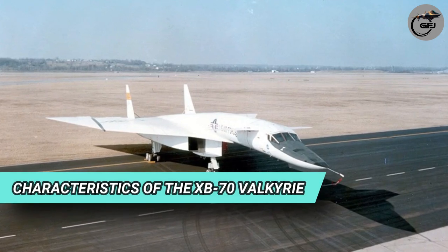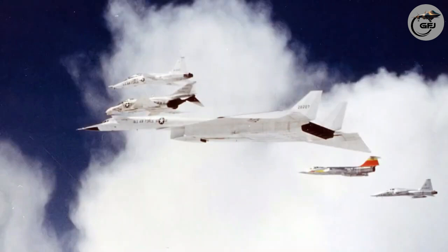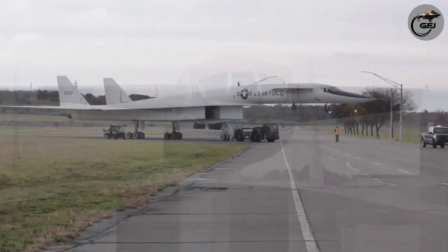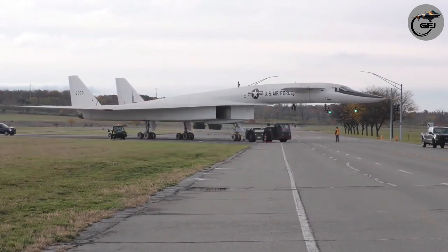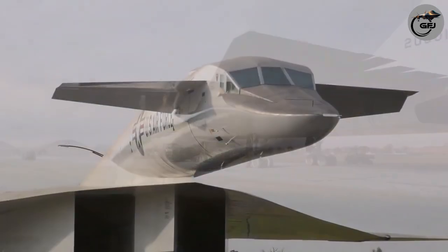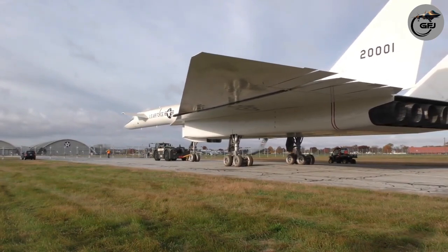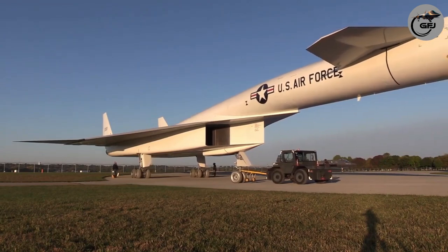Characteristics of the XB-70 Valkyrie: Crew: 2. Length: 189 feet 0 inches (57.6 meters). Wingspan: 105 feet 0 inches (32 meters). Height: 30 feet 0 inches (9.1 meters). Wing area: 6,297 square feet (585 square meters). Airfoil: Hexagonal, 0.30 hex modified root, 0.70 hex modified tip.